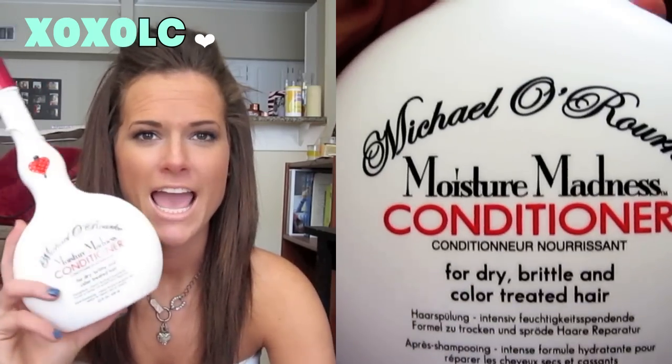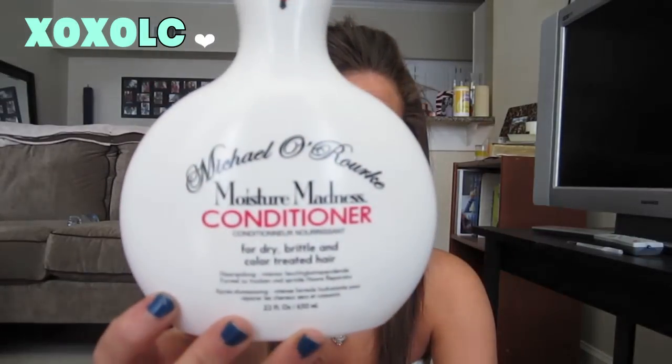For conditioner, this is the Michael O'Rourke Moisture Madness conditioner — I mentioned this in my last All About My Hair video. I really like it. I think it is a good moisturizing conditioner. It's for dry, brittle, and color treated hair, and I got this at TJ Maxx. They also sell it at Marshalls, and it does retail at salons for a lot more money. I got this for $10. The bottle is really funky, which is fun, and the smell is so good. I really recommend this line — I haven't tried the shampoo, but I do like the conditioner.